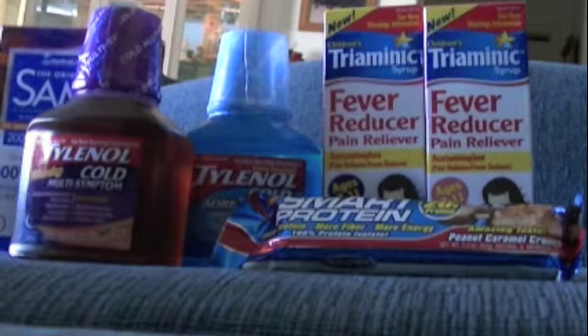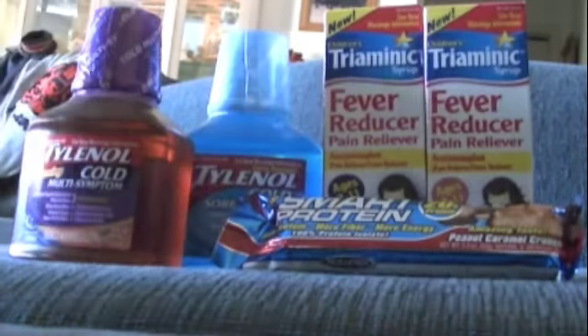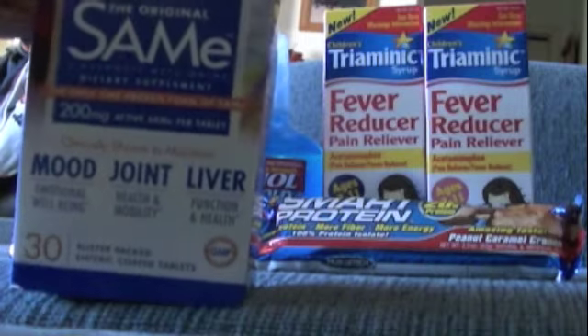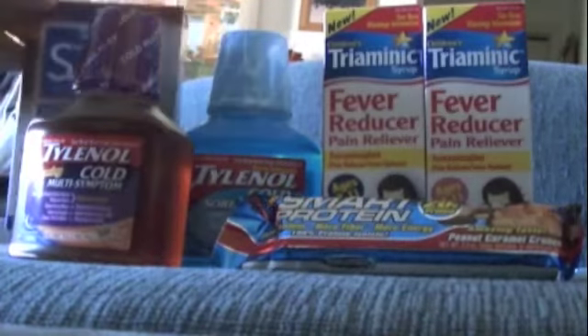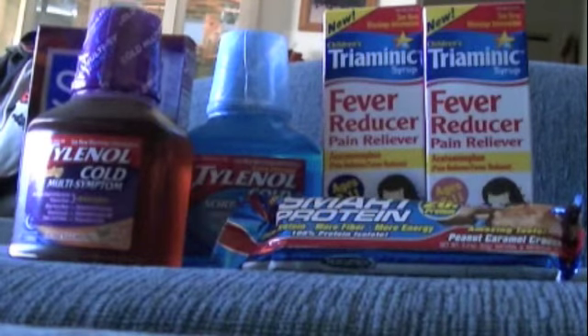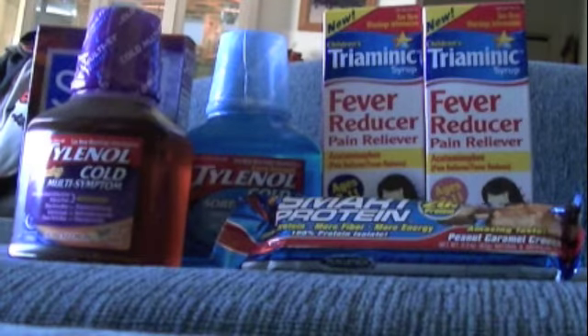The first item I got was the Nutrilife, on sale for $10, and you got a $10 register reward making it free. Then I bought two of the Tylenol Cold Medicine. They were on sale 2 for $10. I had two $1 off manufacturer coupons that I printed online, and you got $5 back in register rewards, making them $1.50 each.